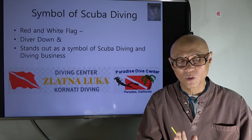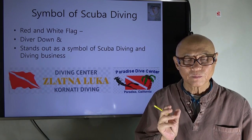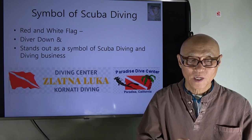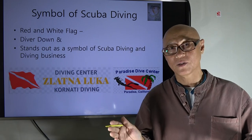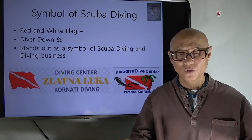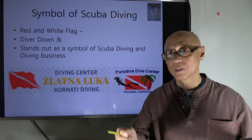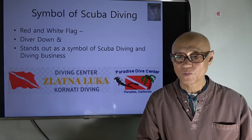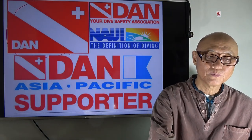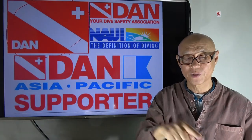The red and white flag has become the symbol of scuba diving. It stands out as a symbol for the diving business — dive centers, diving boats, and liveaboards everywhere use it, often adding their own logo or pictures. For example, DAN uses a perfect diver down flag design with a cross and the DAN branding.